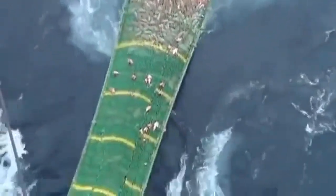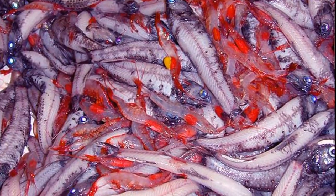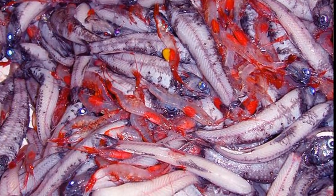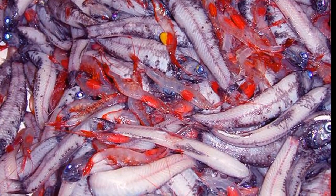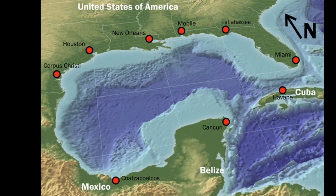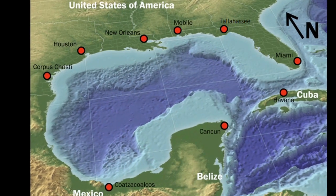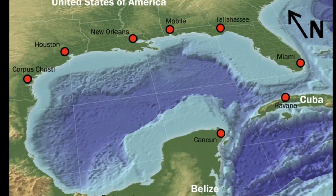Nets can be modified based on the targeted species. Shrimp trawling can be the most damaging because the small mesh used for the net allows very few organisms to escape. In the Gulf of Mexico, it is estimated that for every pound of shrimp caught, between 4 and 10 pounds of other marine resources are thrown away.